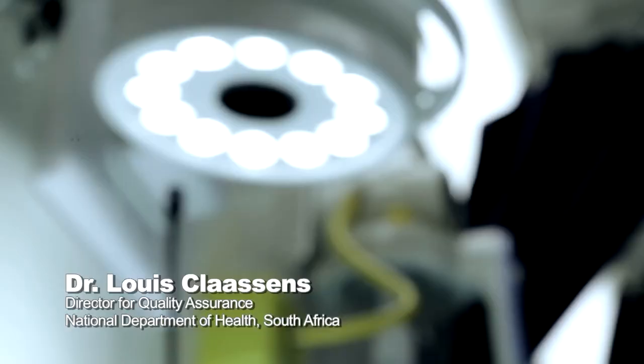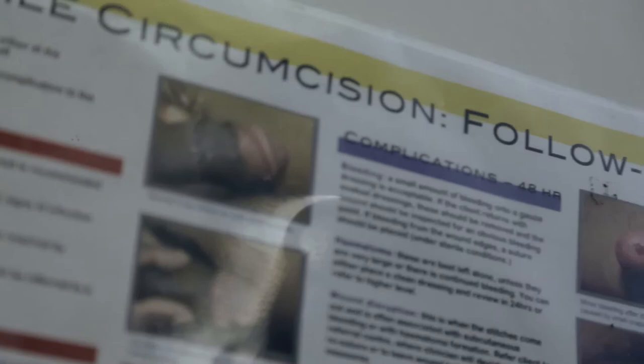The project directly supports sites and implementing partners to integrate continuous quality improvement in voluntary medical male circumcision programs. The CQI — continuous quality improvement — was born out of the need to ensure there is quality in the circumcisions being carried out. Our key goal is to ensure that males receive safe medical male circumcision, which reduces severe adverse events and can prevent litigations for the government.